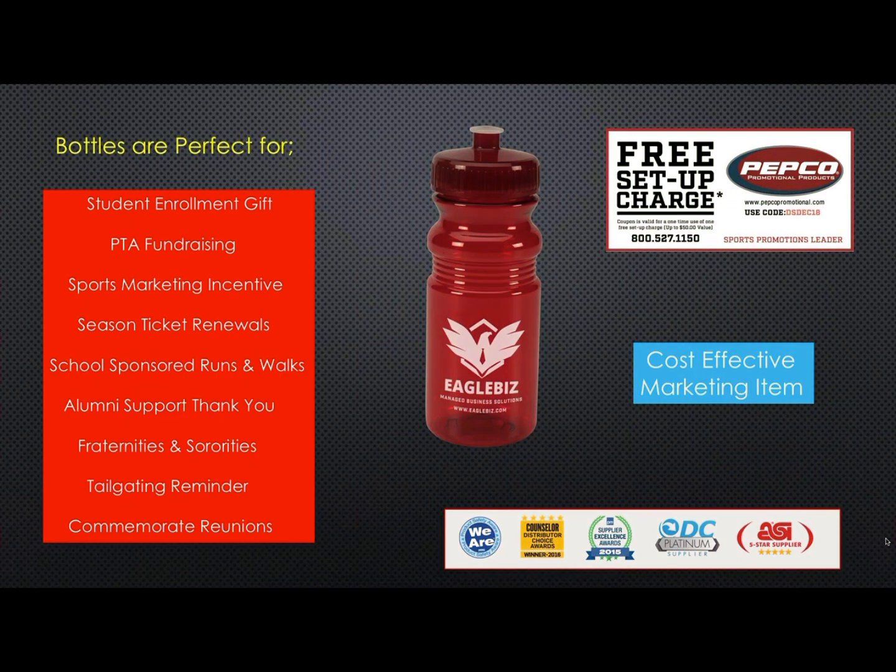PET bottles make great fundraisers as PTAs are always needing items to sell to raise needed money. Sports marketing departments can use them as incentives for attending school sponsored events. Season ticket holders can be thanked by receiving a colorful bottle. Runs and walks are big parts of school activities and bottles keep participants hydrated.